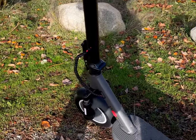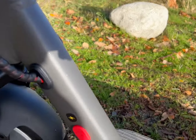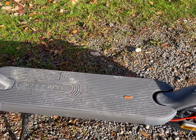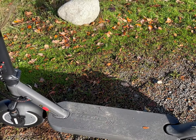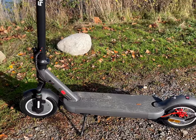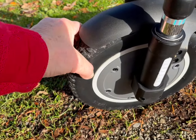A big benefit is that the charger is pulled up and out of the wet area, which is great. It also has 10-inch solid tires.